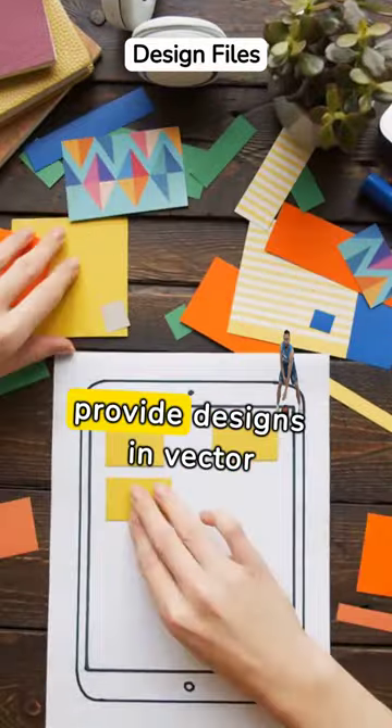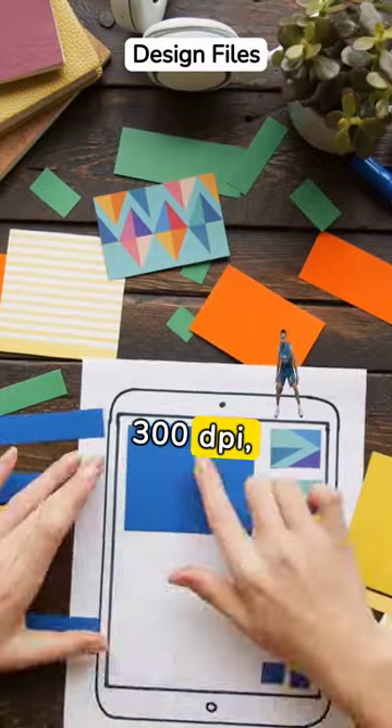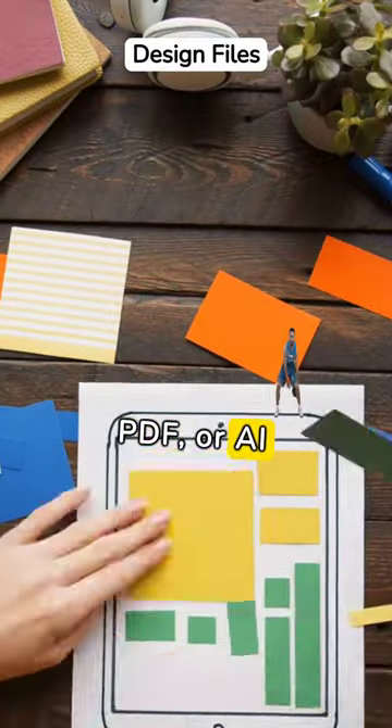For best quality, provide designs in vector format with a minimum of 300 dpi in PNG, PDF, or AI files.